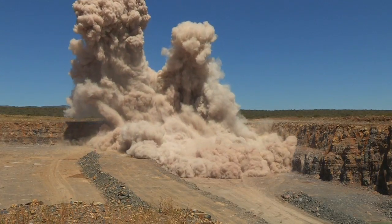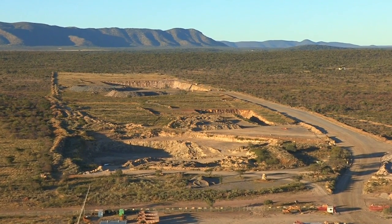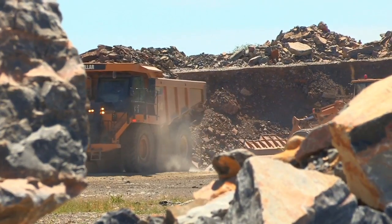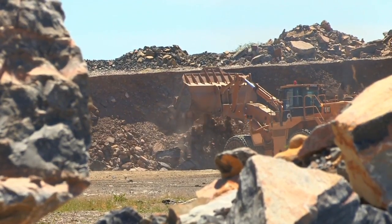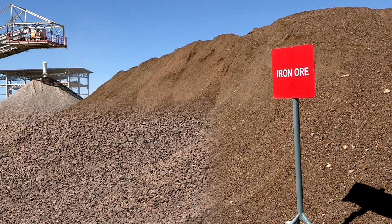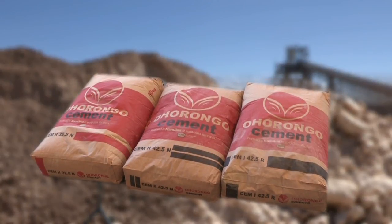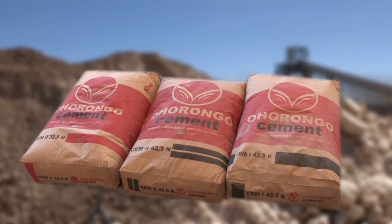Production started at the beginning of 2011. The availability of most of the raw materials in the Ohurongu quarry ensures sustained production for more than 300 years. All additional raw materials required to produce the cement are sourced within Namibia, making Ohurongu one of the few production facilities that add 100% value to the country, and making Ohurongu cement a truly Namibian product. But let's have a closer look at how cement is made.